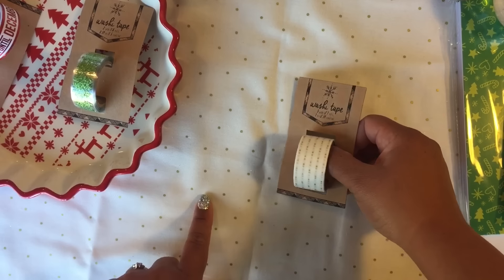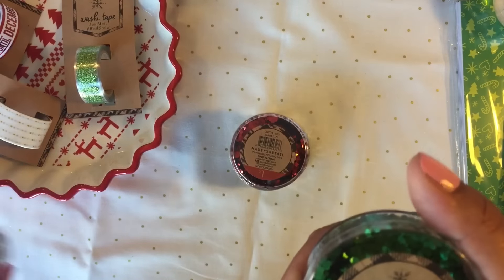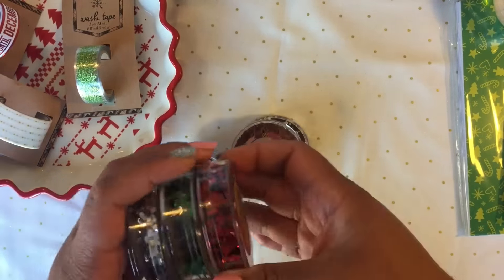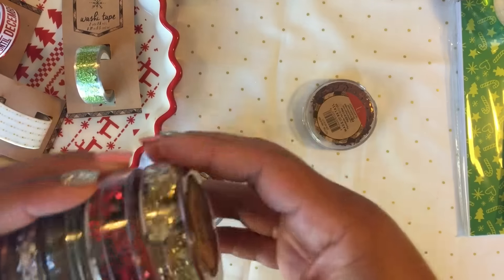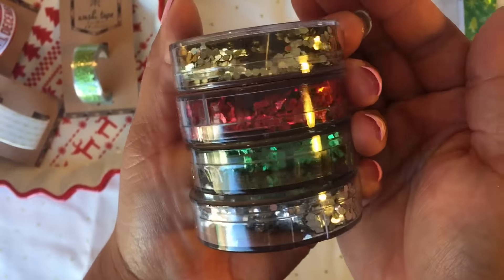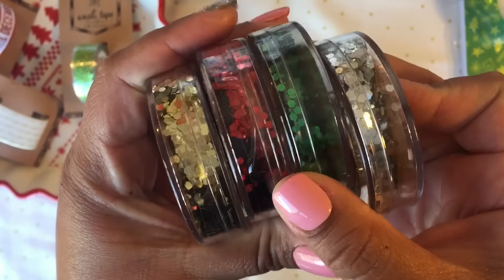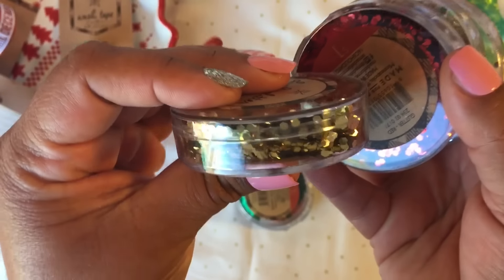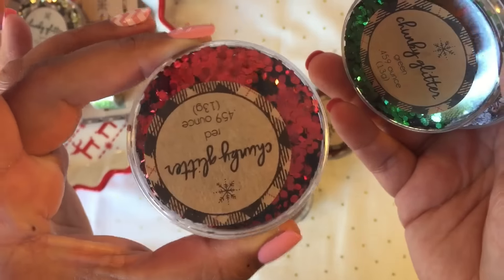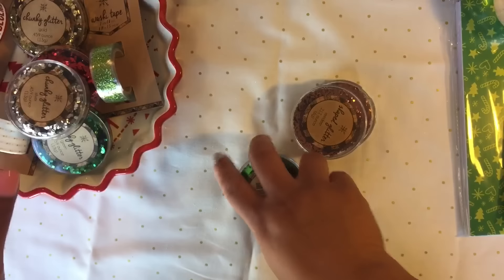I also got some chunky glitter. I got four different colors — silver, green, red, and this kind of dark gold-brownish one. They're really cute.